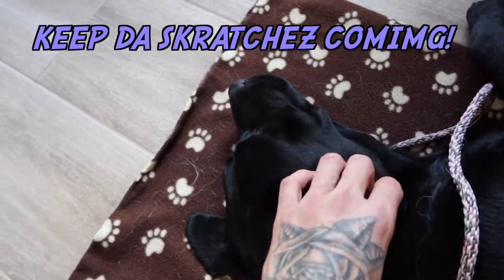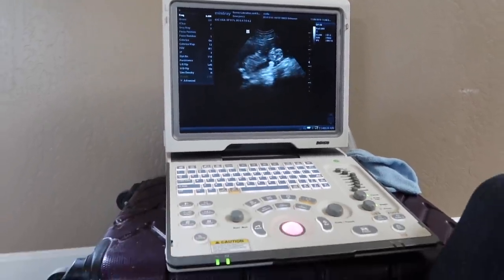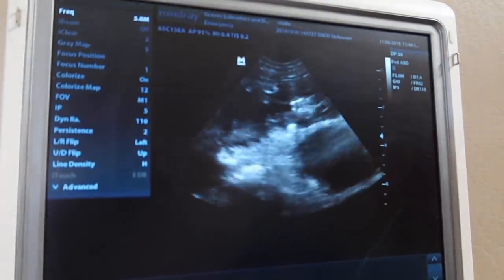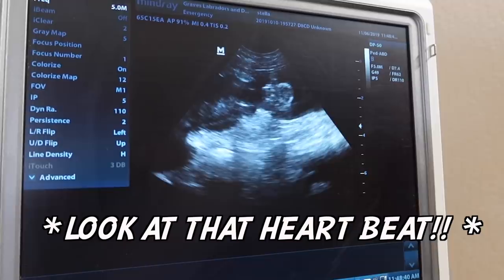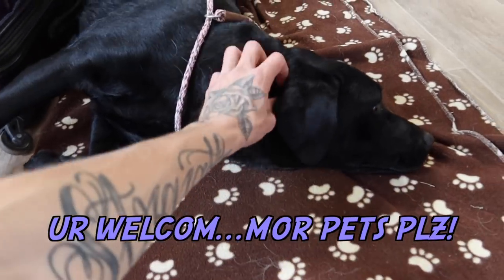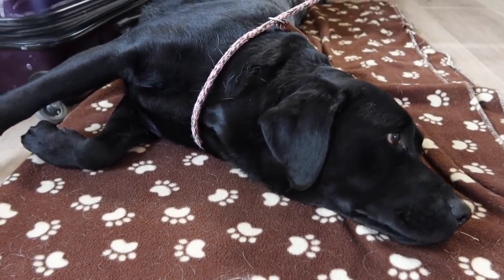You're pretty much just getting a little massage, Stella. Her puppies will be black and chocolate — daddy's chocolate. There's a nice big puppy right there, you can see the whole body. Oh yeah, this one's really good. It's beating away. It sure is. Looks like you're going to have some beautiful puppies — I can't wait to meet them. The world can't wait to see them!